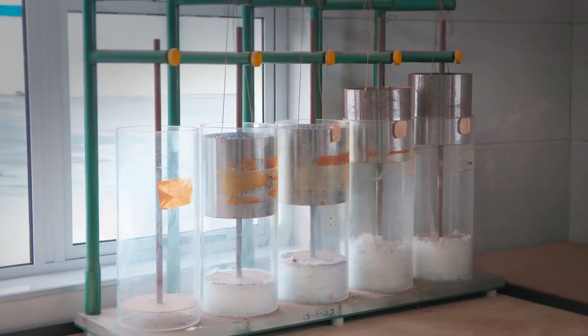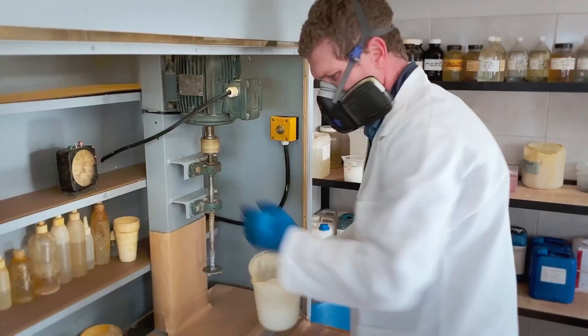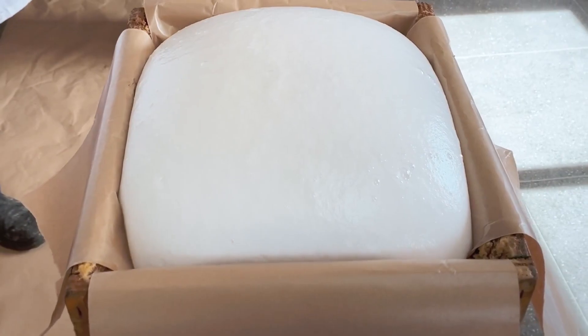Research and development are at the core of our operations. We continuously explore new possibilities and innovative solutions to push the boundaries of foam technology.